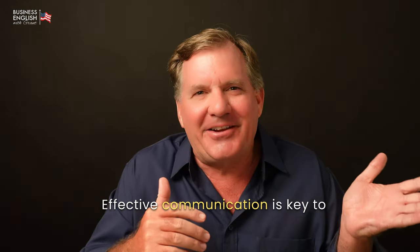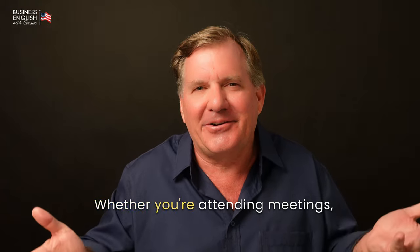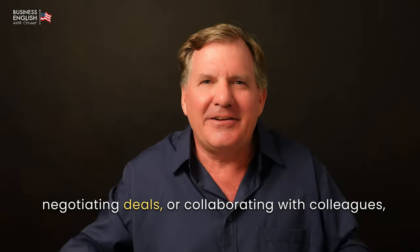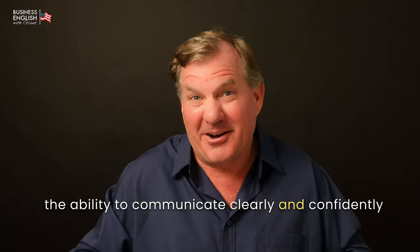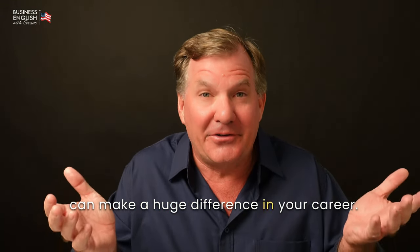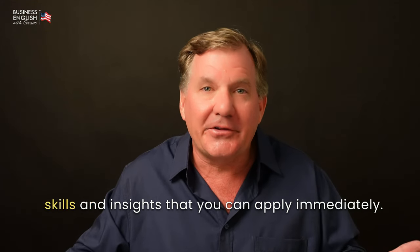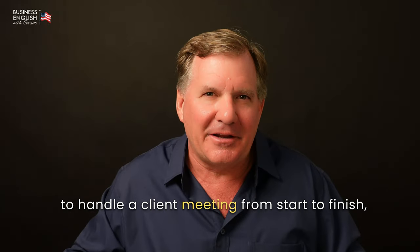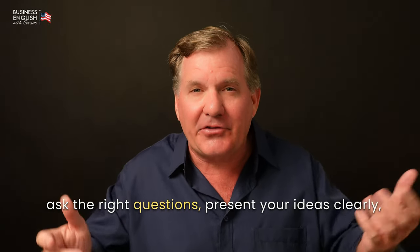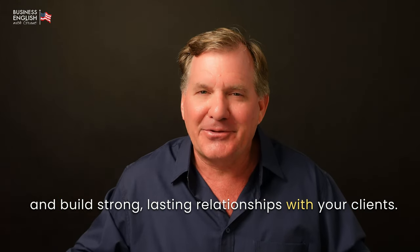Effective communication is key to building successful business relationships, whether you're attending meetings, negotiating deals, or collaborating with colleagues. The ability to communicate clearly and confidently can make a huge difference in your career. This video is designed to provide you with practical skills and insights that you can apply immediately. By the end of this video, you'll know how to handle a client meeting from start to finish, ask the right questions, present your ideas clearly, and build strong, lasting relationships with your clients.